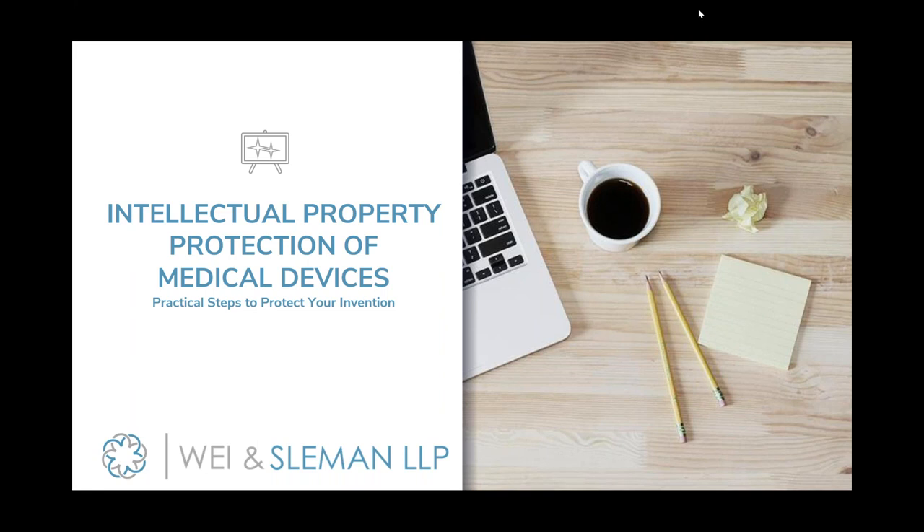Tonight with us we have our committee member, John Filtis, who will be introducing our speaker. Go ahead, John.